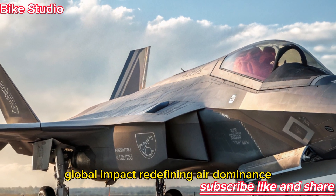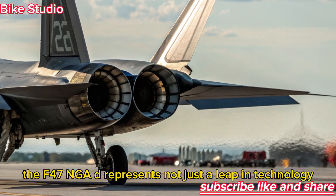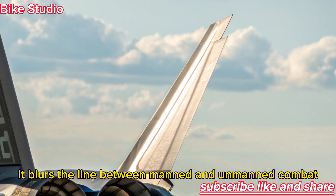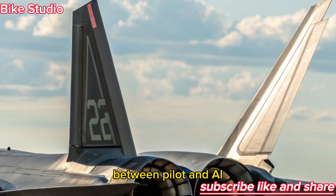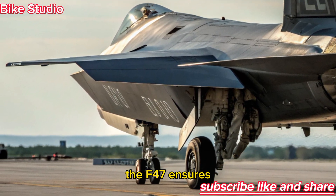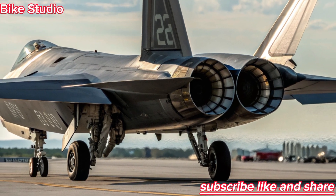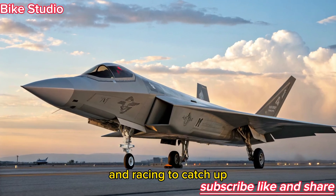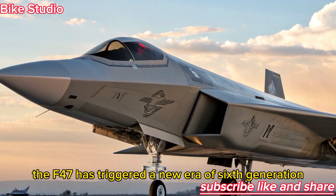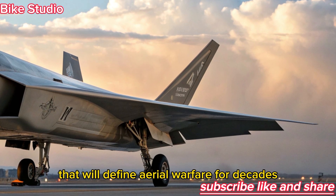The F-47 NGAD represents not just a leap in technology, but a shift in military philosophy. It blurs the line between manned and unmanned combat, between pilot and AI. With its unmatched speed, stealth, and adaptability, the F-47 ensures the United States maintains air superiority in an increasingly contested world. Nations around the globe are watching closely and racing to catch up, as the F-47 has triggered a new era of sixth-generation fighter development — pushing global air forces into a technological arms race that will define aerial warfare for decades.